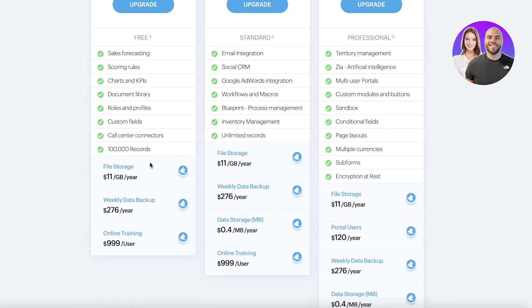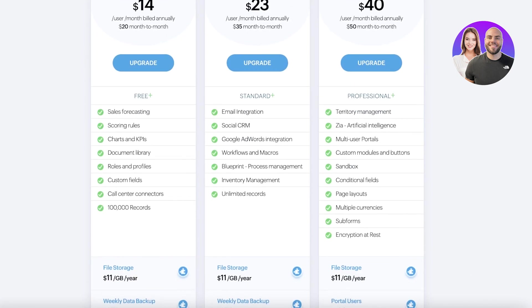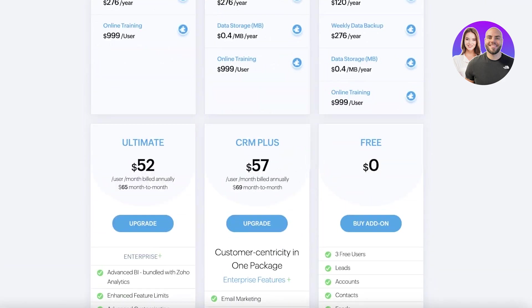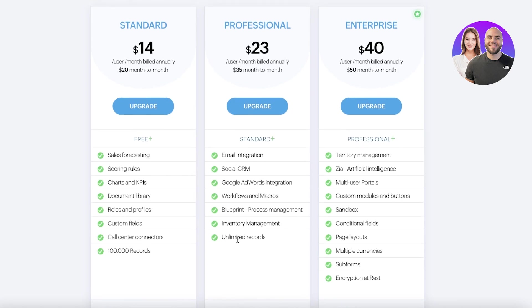Zoho's standard version starts at $14 and includes sales forecasts, scoring rules, charts, document libraries, roles and profiles, custom fields, and 100,000 records. The standard version is a little underpowered, so I actually recommend the professional version for most people at $23 per month — it includes Google AdWords integration, inventory management, process management, and a social CRM, making it a very powerful tool.